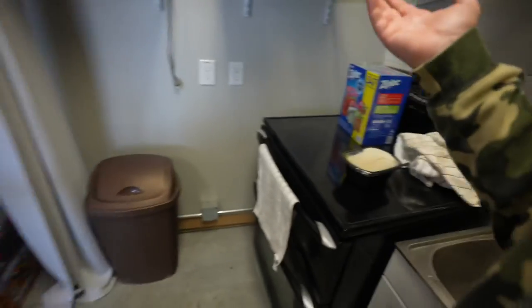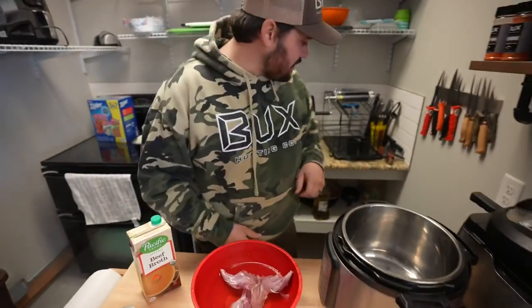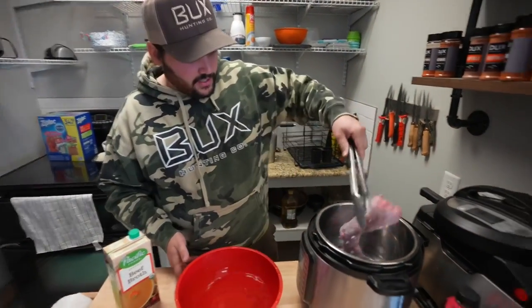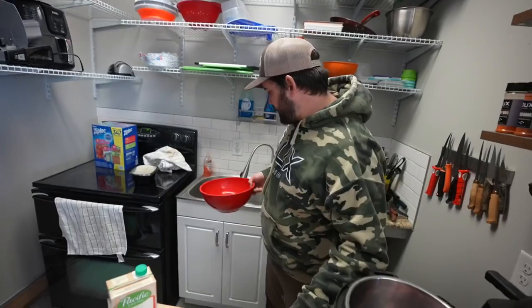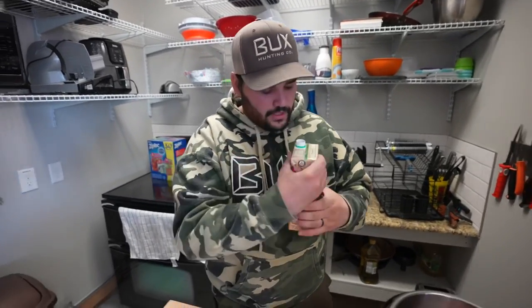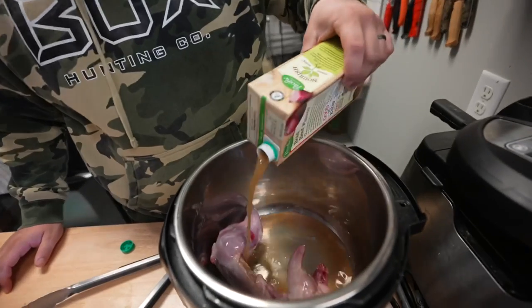We'll go ahead and throw some parsley flakes, some oregano, garlic, some onion, and then of course the all-meat seasoning — which is really all you need. There you go. Let's mix that guy. Wow, I just splashed that over there — this is why I cook in the garage and not in the kitchen, because my wife would kill me. Let's go ahead and slosh that around. Instant Pot — I'm telling you guys, if you like to cook like me, these things will change your life. 15 minutes on meat stew mode.